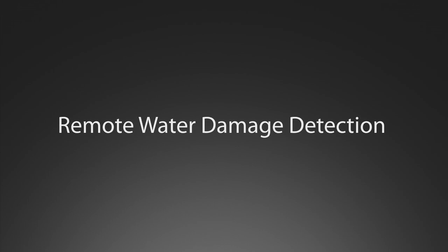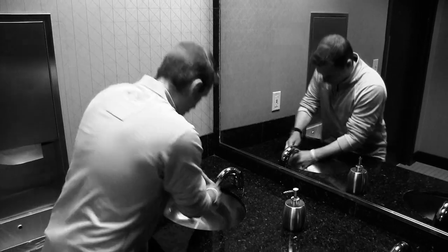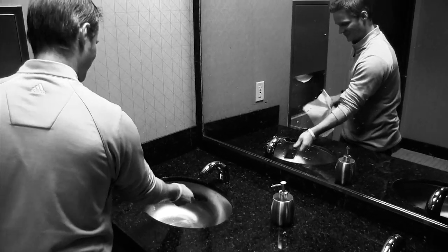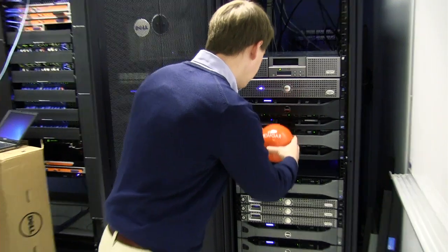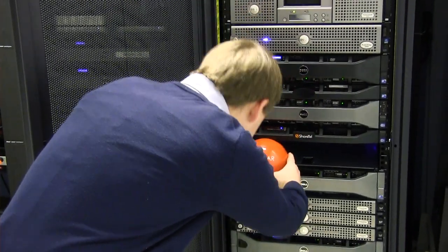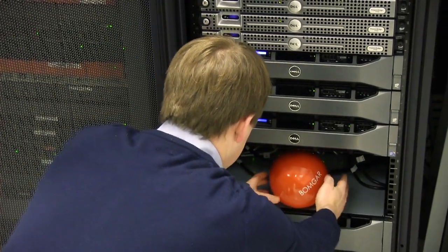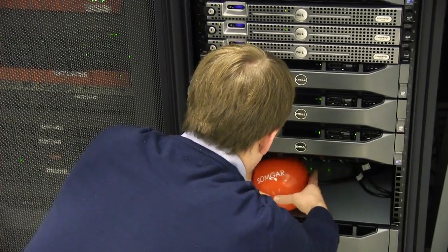The Sphere takes support for mobile devices a step further with remote water damage detection technology. This allows the support rep to automatically detect if the end user's smartphone has been waterlogged or exposed to excessive amounts of moisture. BombGar is known for our easy installation process, but with the Sphere, we take this already short process and make it even easier. The Sphere fits seamlessly into your server environment, allowing you to focus immediately on the value the BombGar Sphere brings to your service desk.